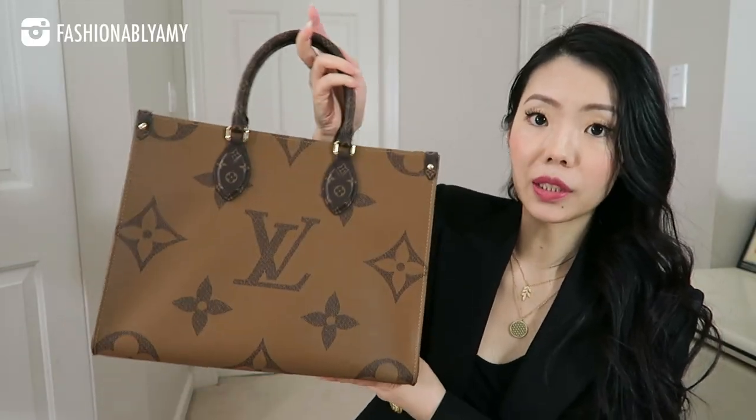In no particular order, the first bag I'm still considering is the On The Go Tote. I did try the On The Go MM and filmed a review on why it didn't work out — a lot had to do with the craftsmanship of the one I received, but there was also a sizing issue.